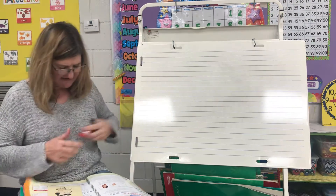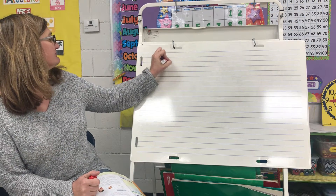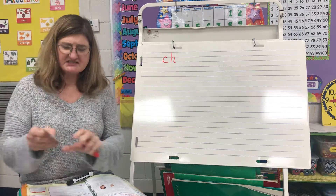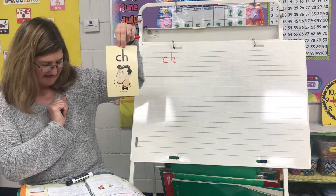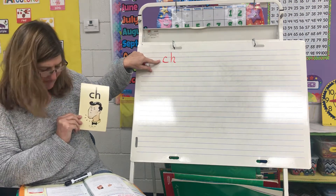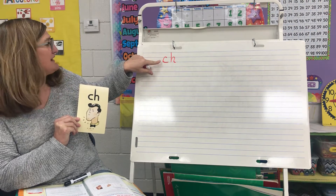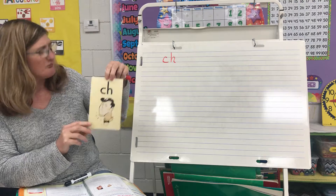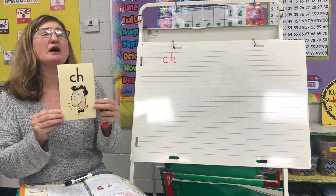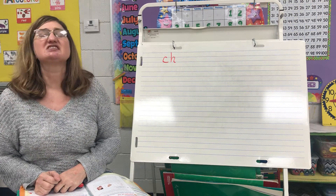I want you to take a look at it. Now CH makes the ch sound, and a lot of times it's at the beginning of a word. I'm going to give you a riddle and see if you can figure out what word I'm talking about that begins with the ch sound.